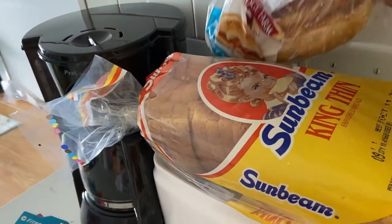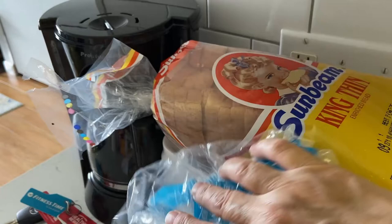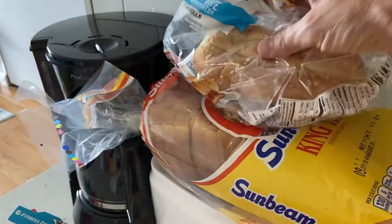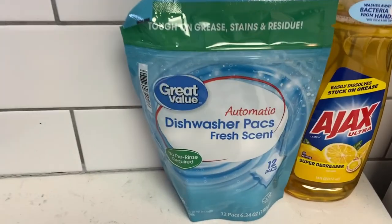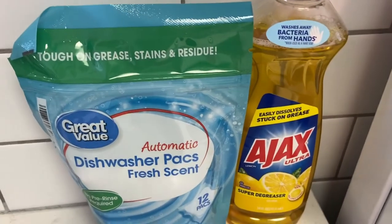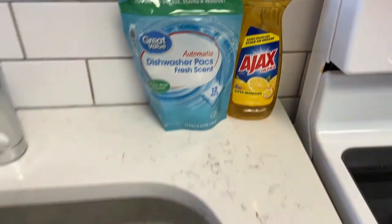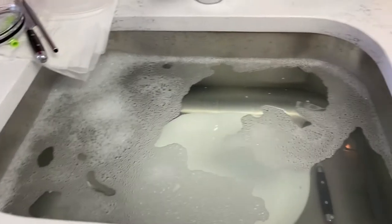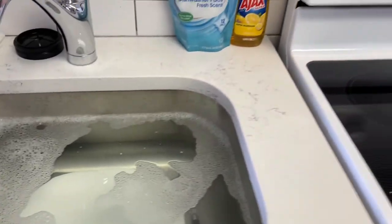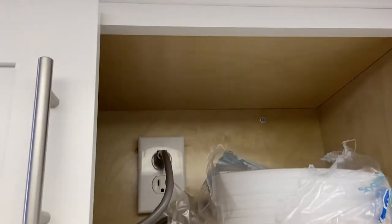I got some bread and we've already gone through the hoagie rolls — that's all we've eaten so far is sandwiches, and we're making sandwiches now before we go out to the beach. We haven't even been out there yet. And I got some dishwasher tabs — there are just 12 of them — and I got some detergent to wash dishes because we do have a dishwasher but I'm just going to go ahead and hand wash some of these dishes. I've also got paper plates.